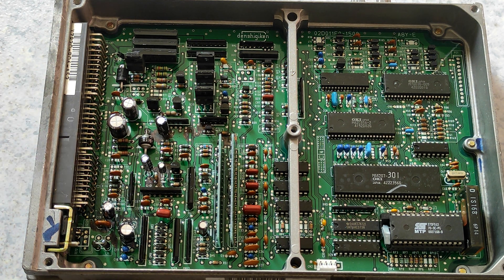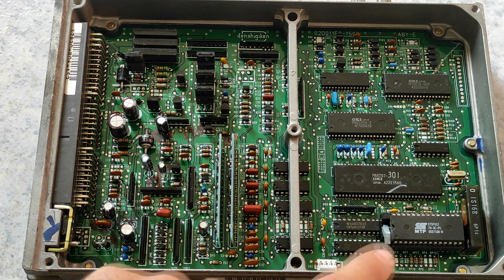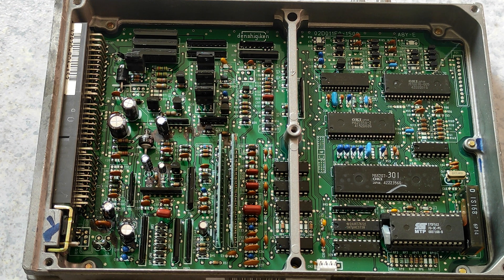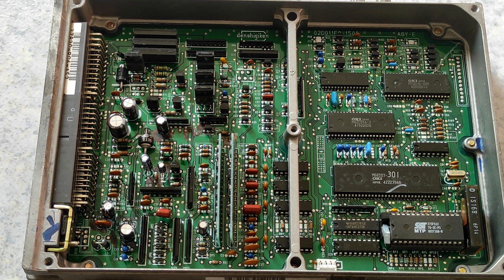So if this IC is at fault, you will have a solid CEL and no fuel prime. If it's the memory that's corrupted, you will have a fuel prime but you will get a solid CEL. That's it for the video, I hope it's useful — if you liked it, consider subscribing, thank you.